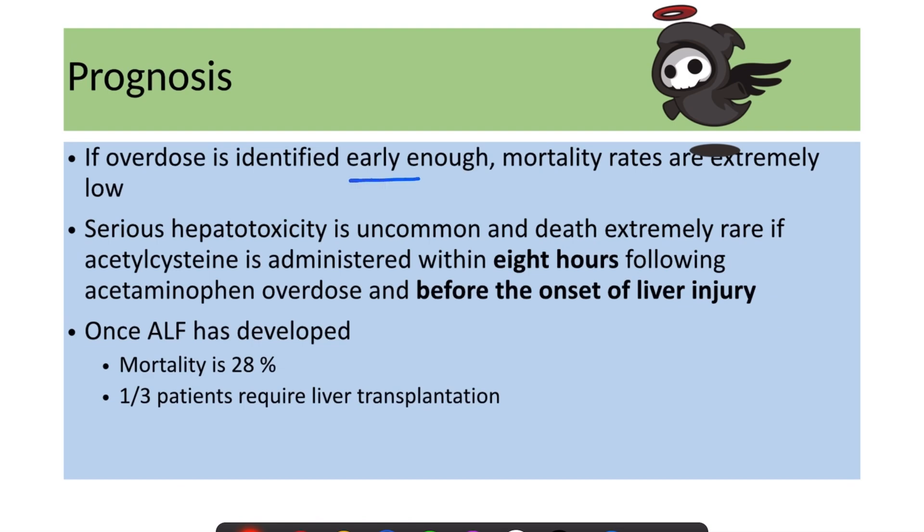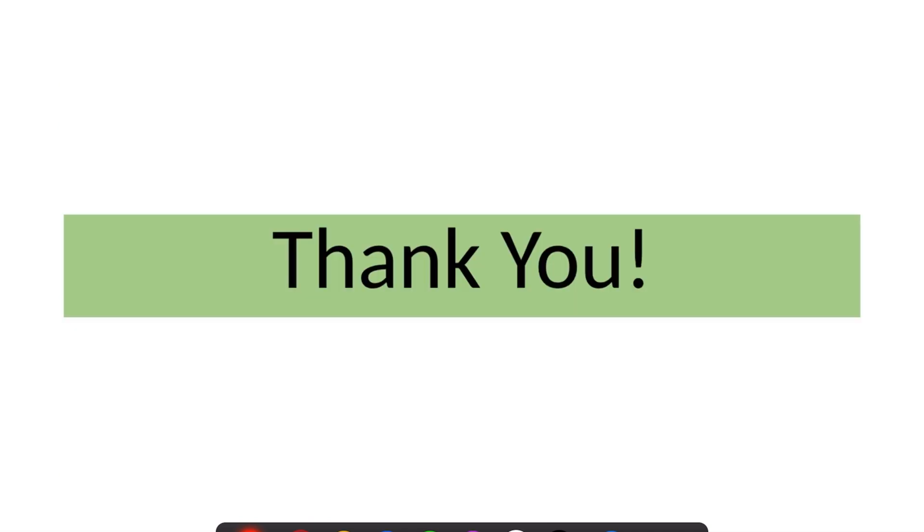If overdose is identified early, mortality rates are extremely low, serious hepatotoxicity is uncommon, and death is extremely rare when acetylcysteine is administered within eight hours of overdose and before the onset of liver injury. However, once acute liver failure has developed, mortality is 28% and one third of patients require liver transplantation. Thank you for watching — please subscribe to our channel for more videos.